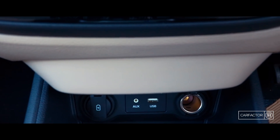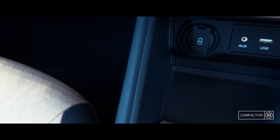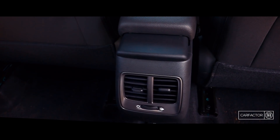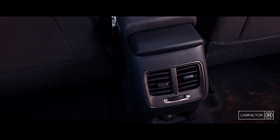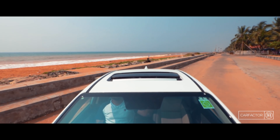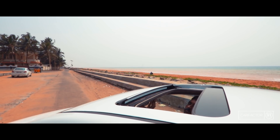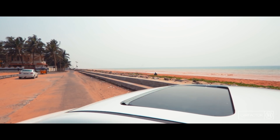Beneath the central console, there is a 12W socket, USB port, AUX input and a small space for keeping your stuff. We also get rear AC vents and the housing has a USB socket for charging your phone, but misses out on cubbies. We also get rear armrests with cup holders, height-adjustable rear headrests, retractable privacy curtains, auto-dimming IRVM, sunroof and more. The list goes on.